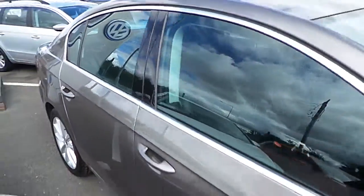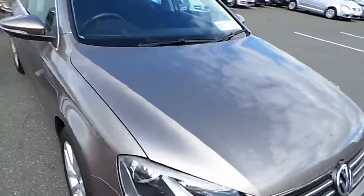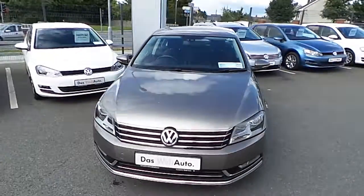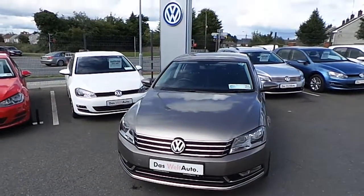If you would like to test drive the car or speak to one of our sales team, please contact us on 042 902 7333.